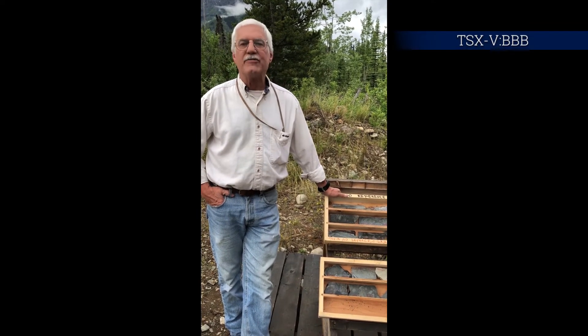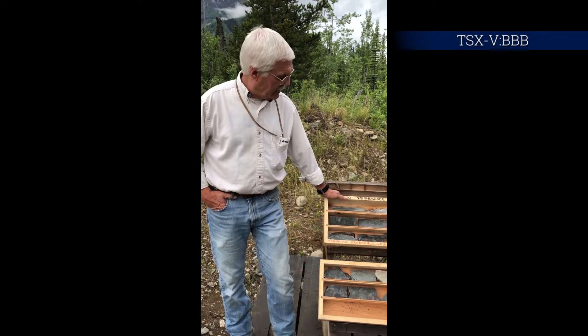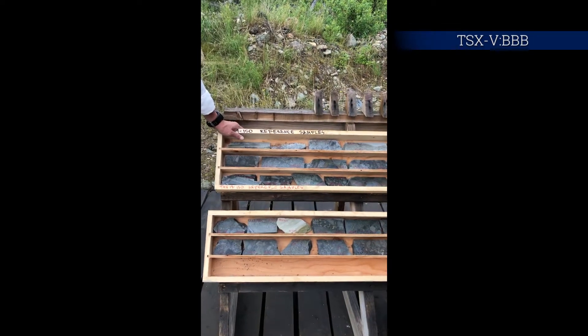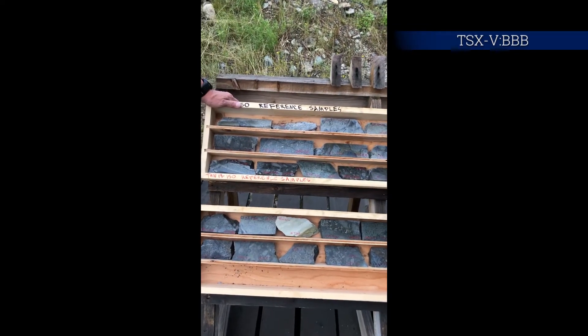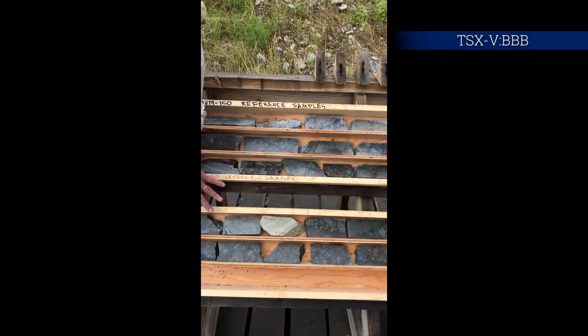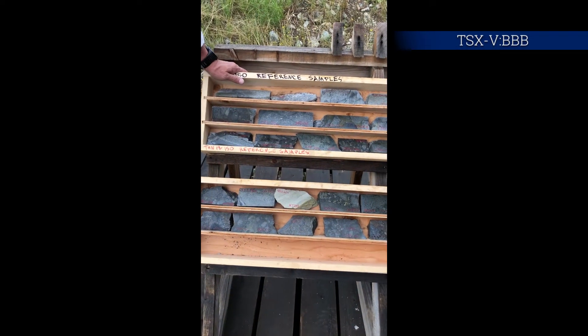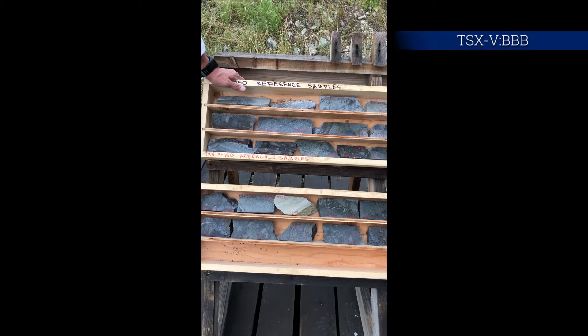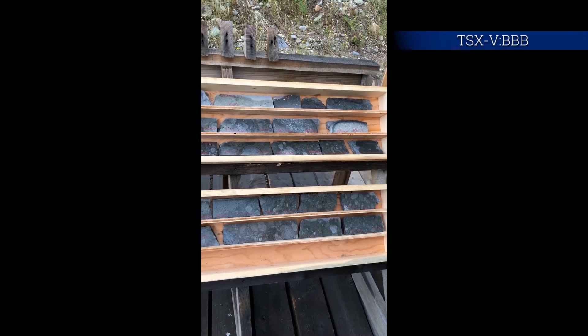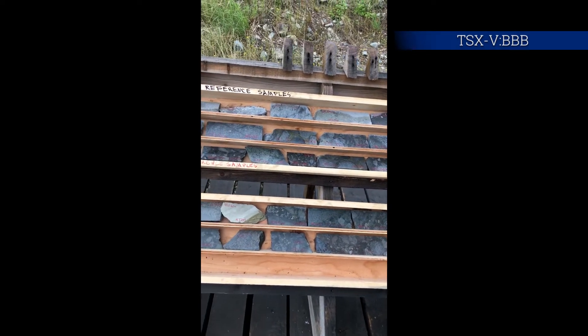We're very encouraged by what we're seeing in this hole. There's a fair bit of chalcopyrite — in other words, copper sulfide mineral — looking like pretty good grade, starting 150 meters down and not really dying off until about 600 meters or so, compared with the bottom 200 meters of the hole, which shows decreasing grade.